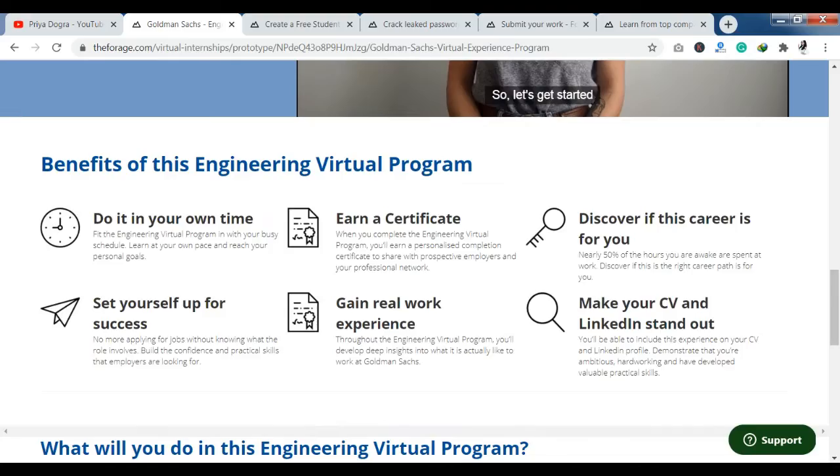So you can join this program and complete it. After completing this, you can earn a certificate. You can see whether this career is suitable for you or not. If this is the right career, you can join it and start your career. You can also get real work experience, include your skills in your CV, and share your certificate on your social media handles.